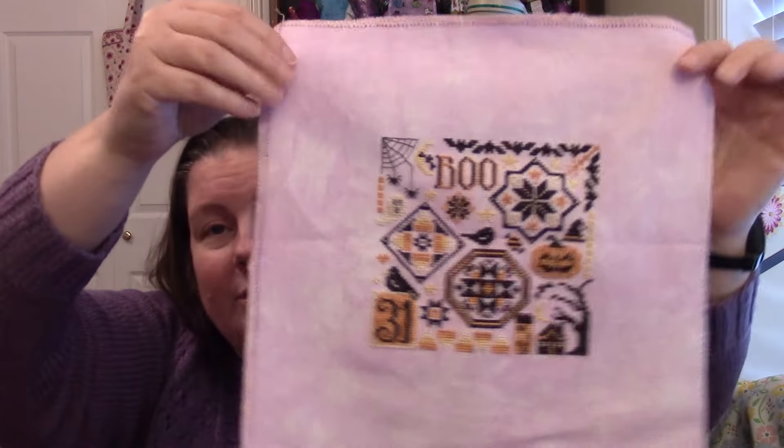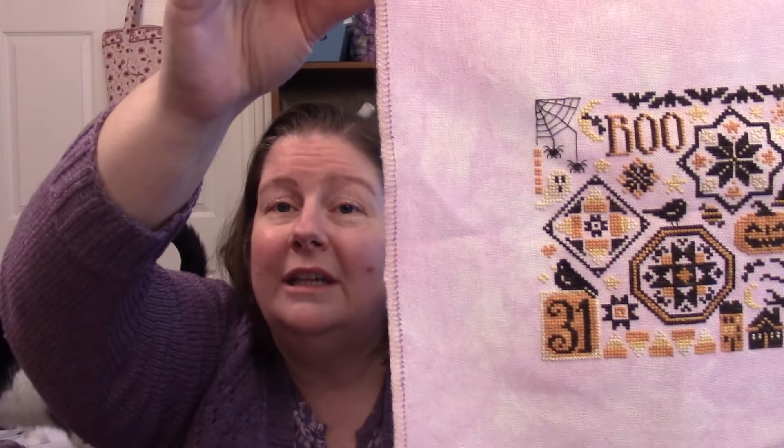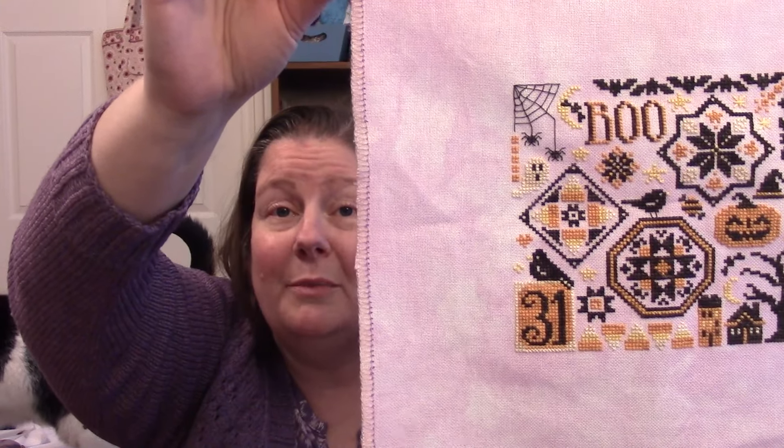Chaos is kind of how we run around here. So the first thing that I worked on once we arrived at Stitch West was the Halloween Quaker from Primrose Cottages. It's such a cute little one. I changed out some of the colors, specifically the yellow and the orange, because I decided that I wanted to stitch my piece on a really light purpley light pink fabric, because purple is very much a Halloween color and purple is very much my color.